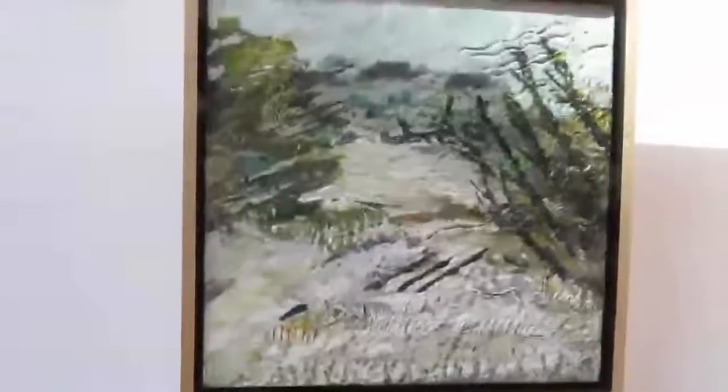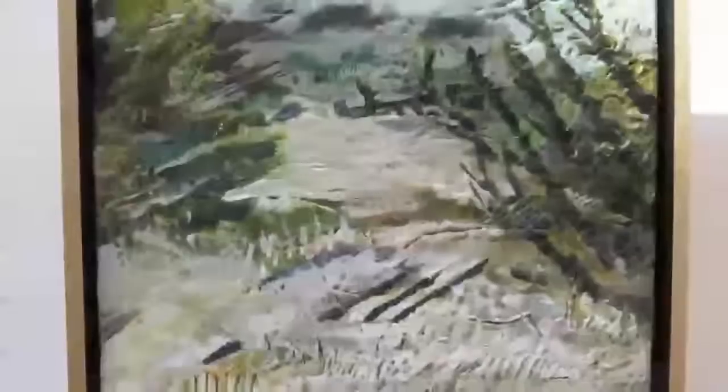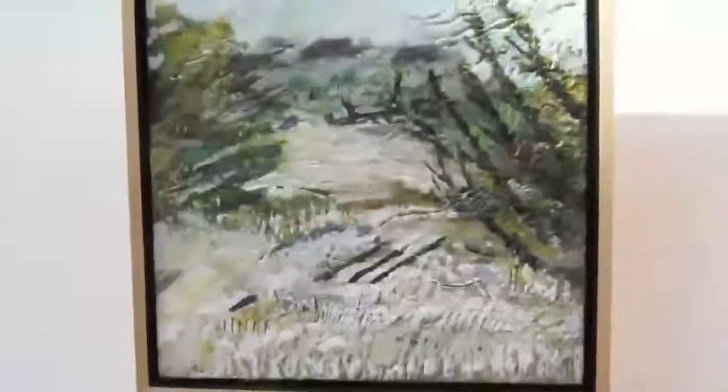This is an older painting called January. Very highly textured, based on one of my many stays at the Virginia Center for Creative Arts.